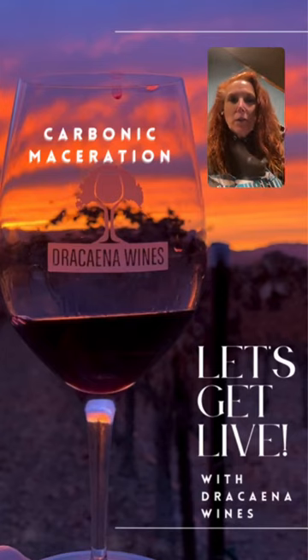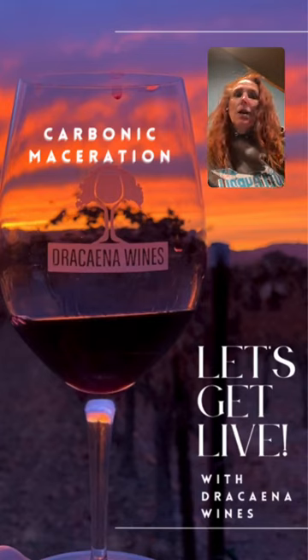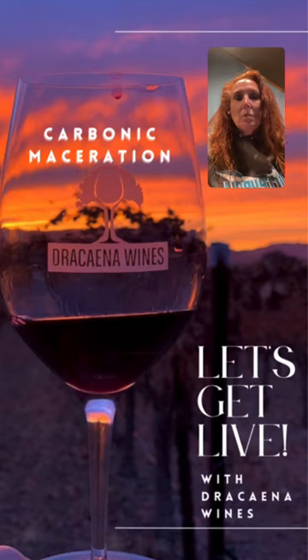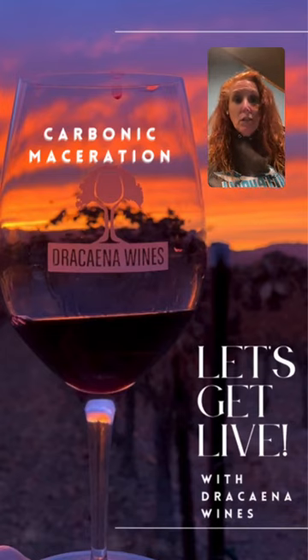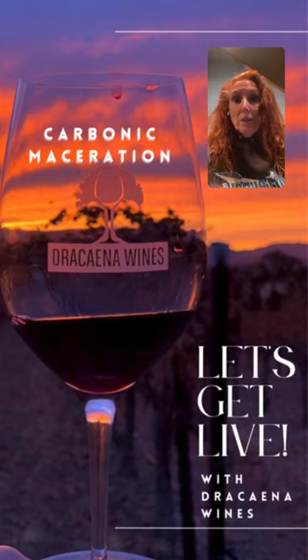It's kind of a confusing thing for some people. It's actually a rather old technique, kind of an original technique, that is now once again — just like everything else, what is old is new again — coming to be a very hot topic. The concept of carbonic maceration was actually invented by Michel Flanzy in 1934.